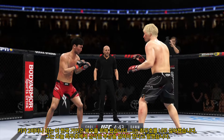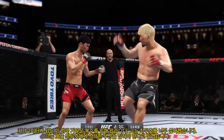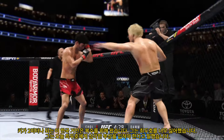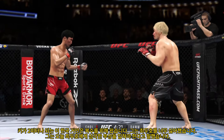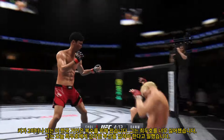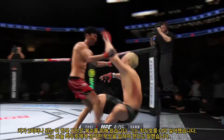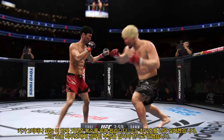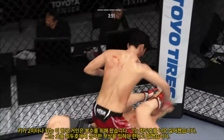He continues to land a high number of strikes here, just like he did in the previous round. This is a world-class display of striking here tonight. He connects there deep. He needs to start looking to finish now because he's got his opponent hurt very badly. Huge right hand! He's hurt bad — he's hurt bad, John. He's got to press him. He's got to go chase that finish down now.